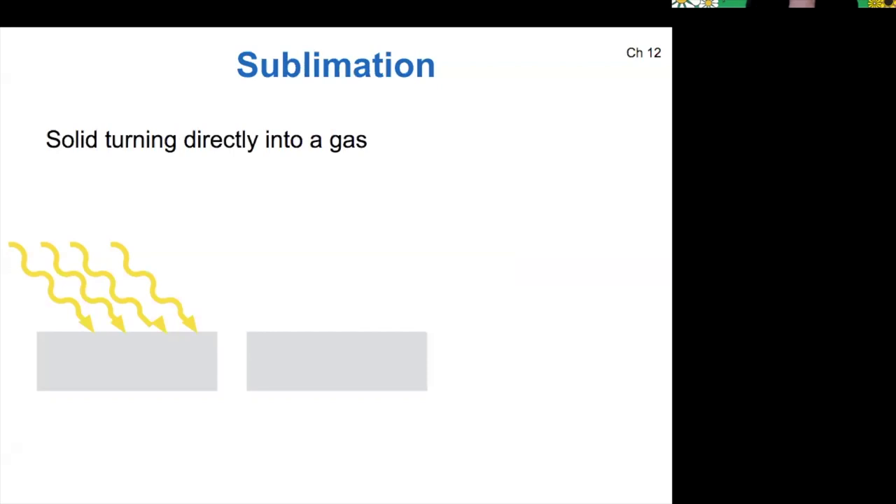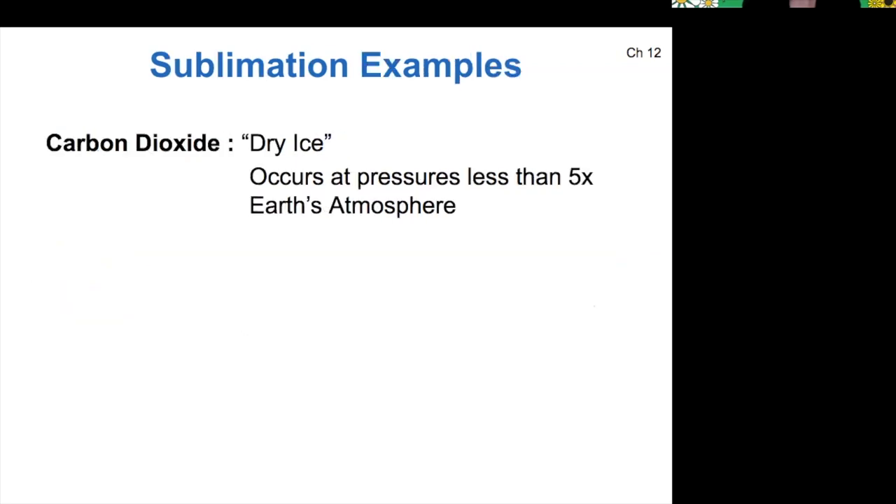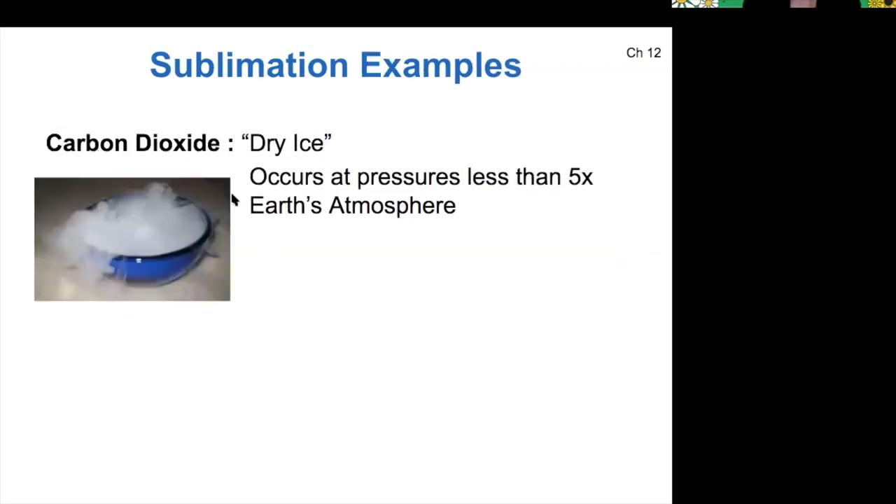Sublimation is how we explain the nitrogen geysers on Triton. Since it's not tidally heated, there's no internal heat source driving those geysers. Instead, when sunlight hits the nitrogen on its surface, it turns directly into a gas because there's not enough atmospheric pressure for it to become a liquid first. We've seen sublimation before — the carbon dioxide in Mars's polar ice caps sublimates, going from solid to gas, and then deposits, going from gas to solid. In that case for carbon dioxide, we call it dry ice.